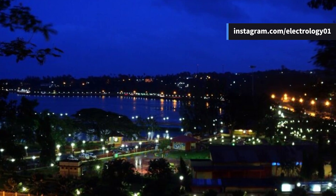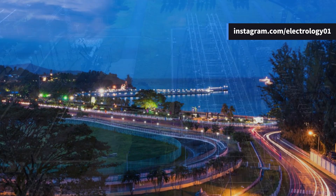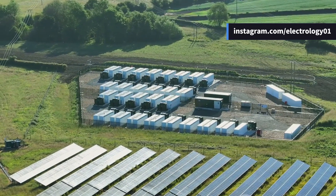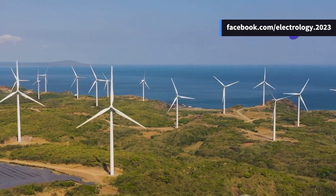Port Blair, the capital of the Andaman Islands, houses the largest section of the electrical network. Power generation here primarily relies on diesel generators, solar PV plants, and a few independent power producers.